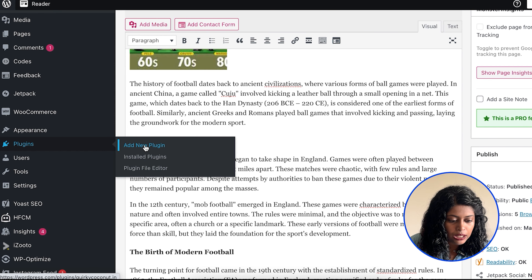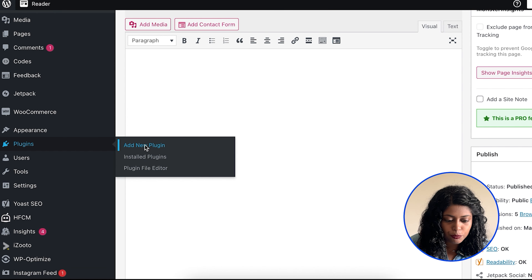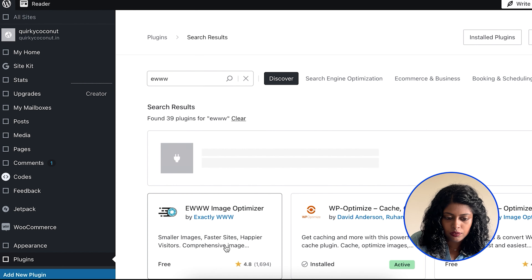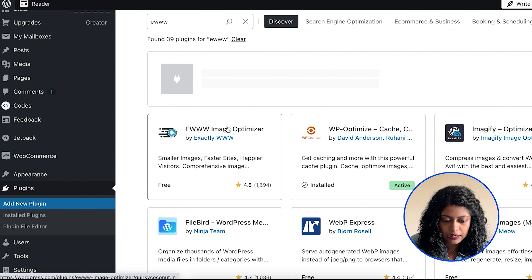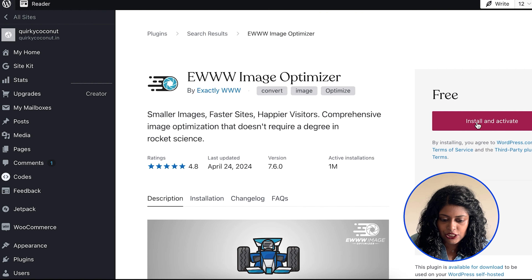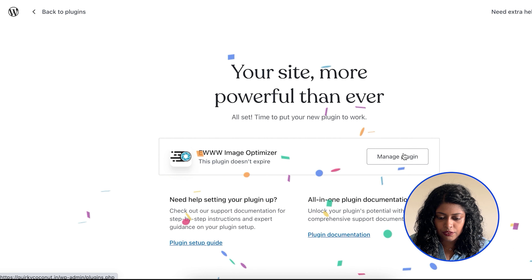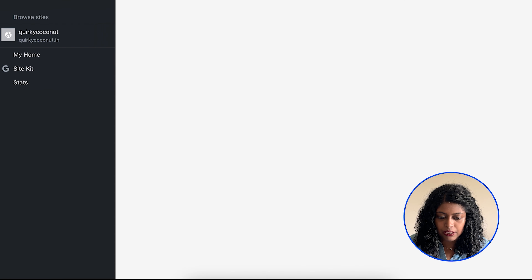Go to Plugins, then Add New Plugin, and search for EWWW. This is the plugin — click on it, then Install and Activate. The plugin is now up and running. Let's manage the plugin and go to its settings.